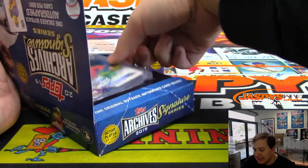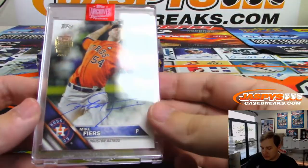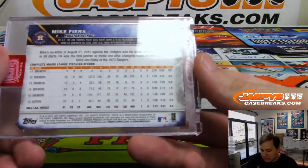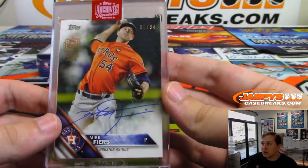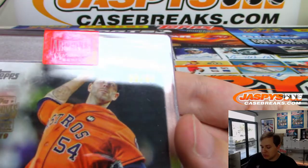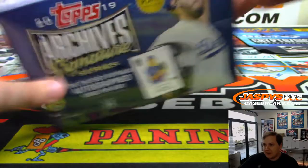This one's numbered to 94. That is Mike Fiers, 90 out of 94, from Topps Series 2. All right, and the final box — good luck.